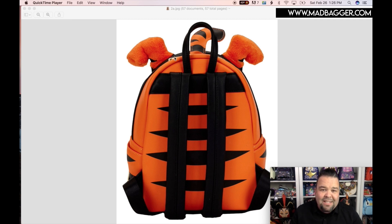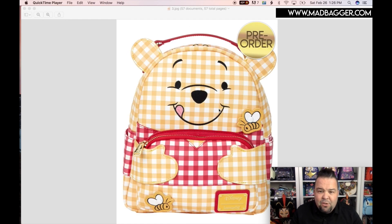Anything from the core catalog is of course going to have the nice high quality finishes. If you want to see the linings on these, they are available on our website MadBagger.com. Right now I'm just showing the fronts and backs of the bags so you can see what is new. We also got another Winnie the Pooh.